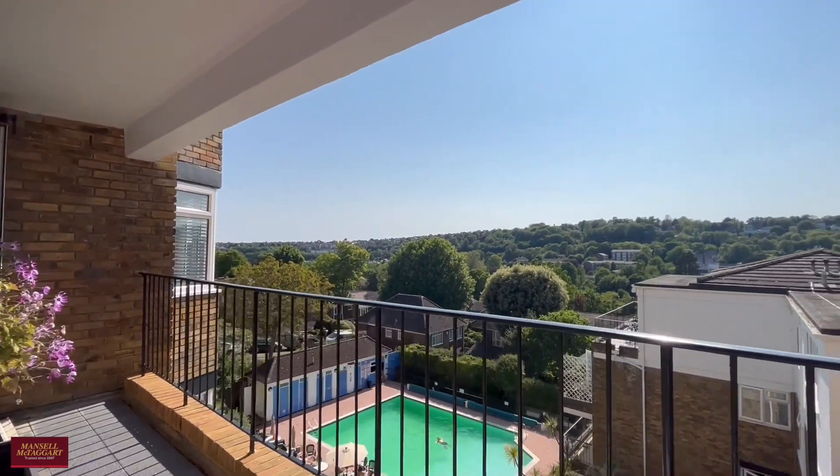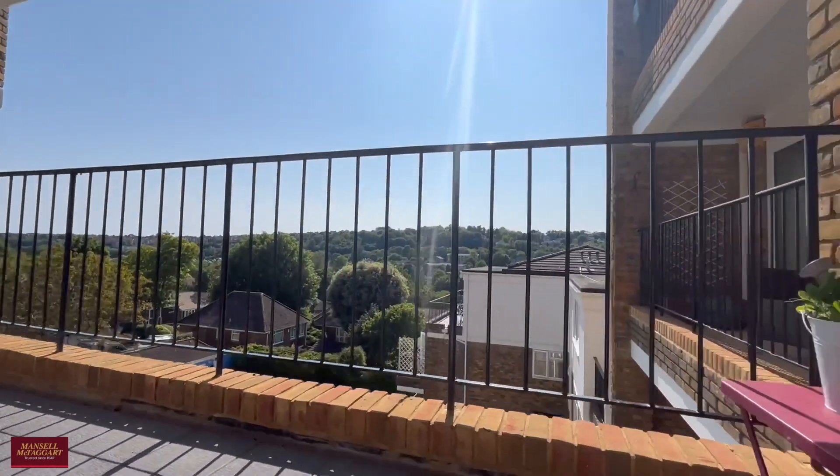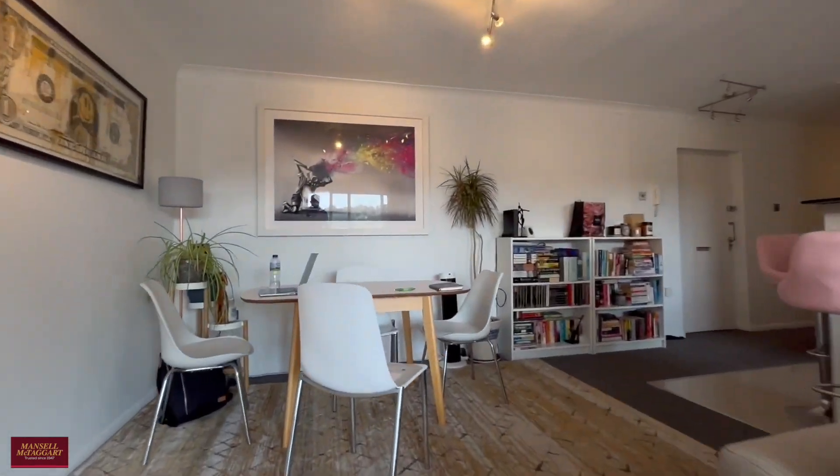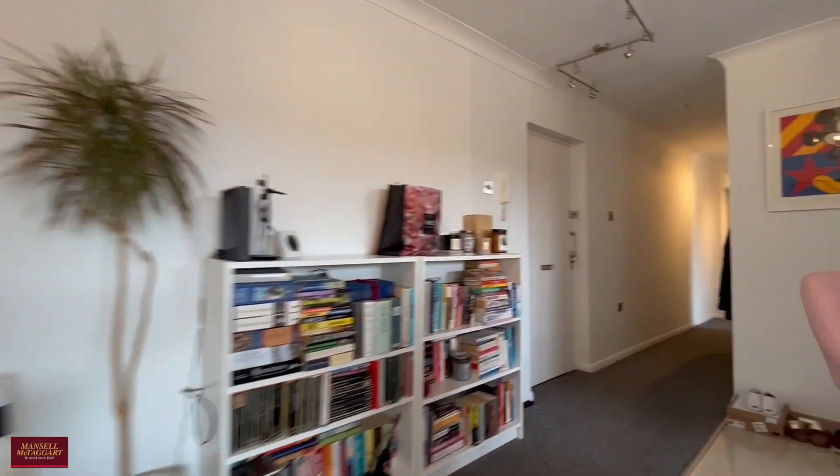From the patio doors leading out onto the balcony, you can see you're overlooking the pool area with nice views across Brighton. As we go back into the flat, we then head down the hallway.